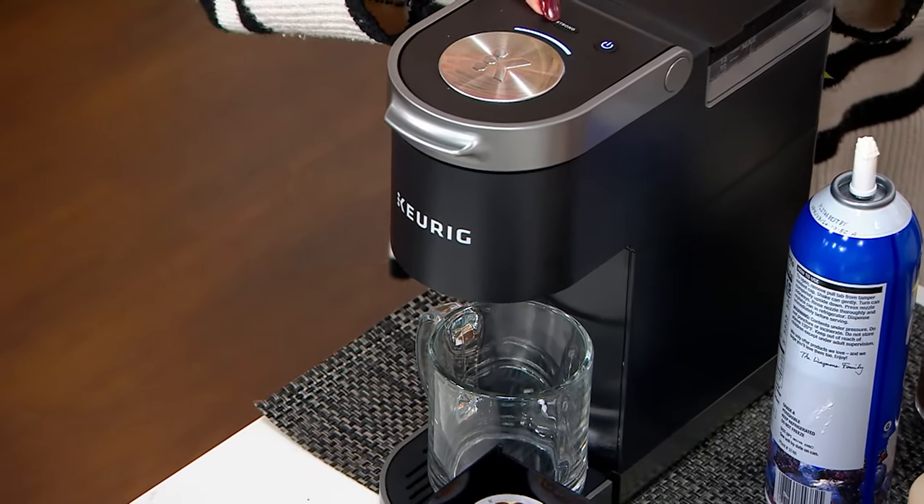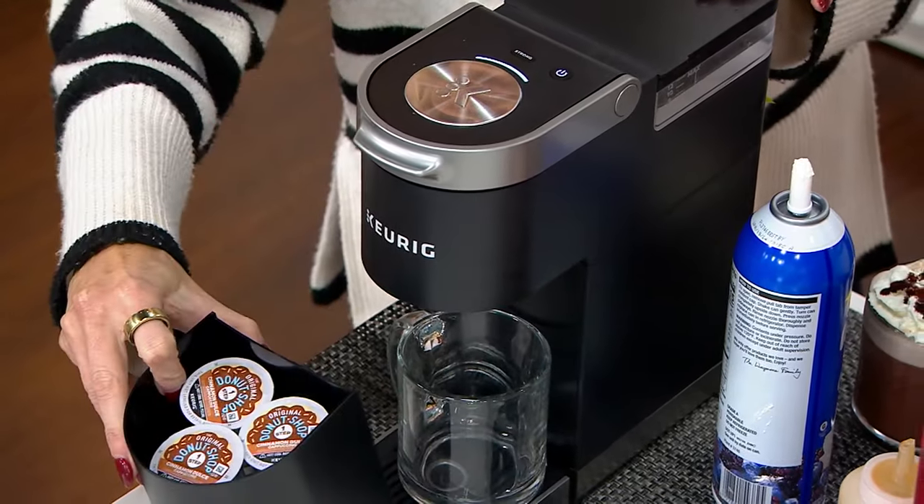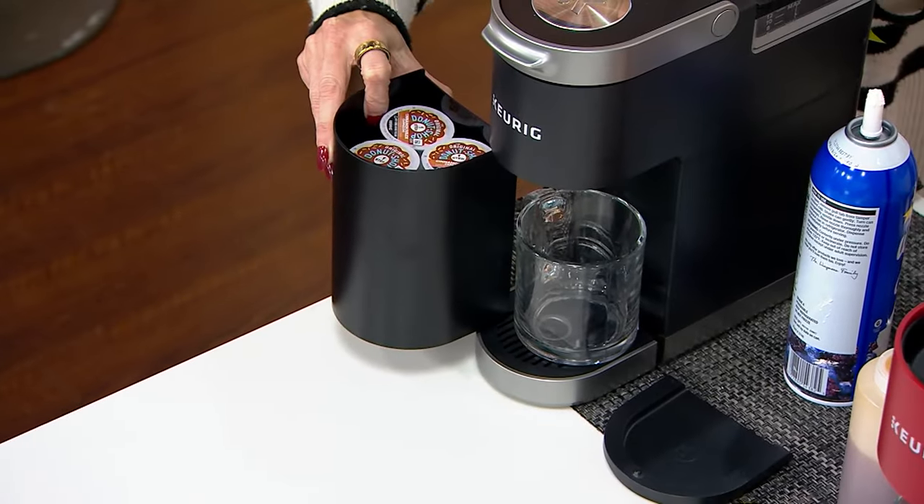You're going to press that button and it's going to brew in just under a minute's time. The Mini Plus also has the strong button, which makes it special and unique. And it also has K-cup storage — it's going to hold up to 9 K-cup portion packs, nestled right here under the drip tray.